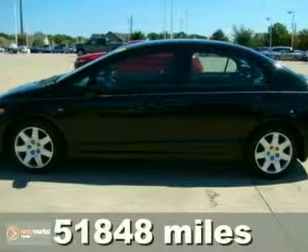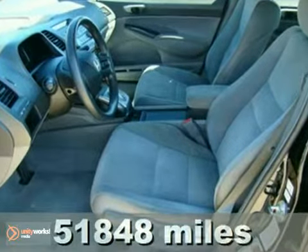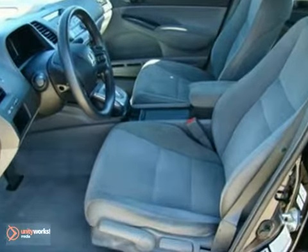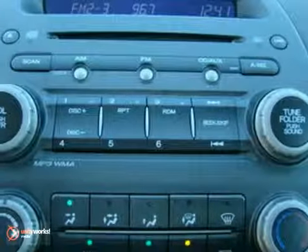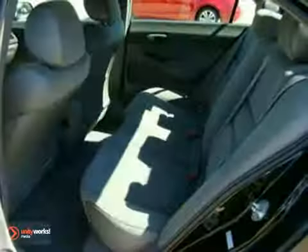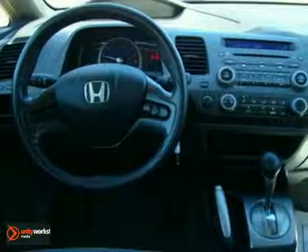We think you'll like this certified 2007 Honda Civic. This sedan features a 1.8 liter 4-cylinder engine and is equipped with a 5-speed automatic transmission. It's black with a gray cloth interior and is covered by a limited warranty. Features also include air conditioning, a CD player, and cruise control.